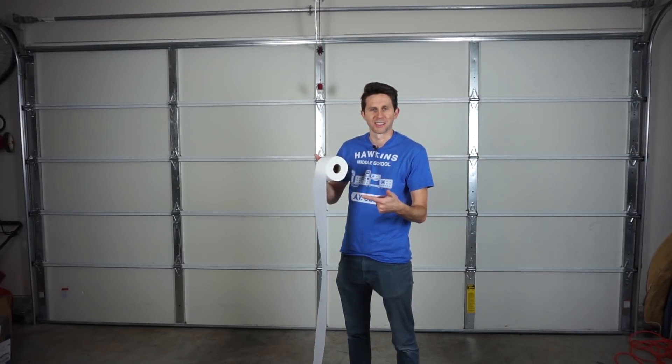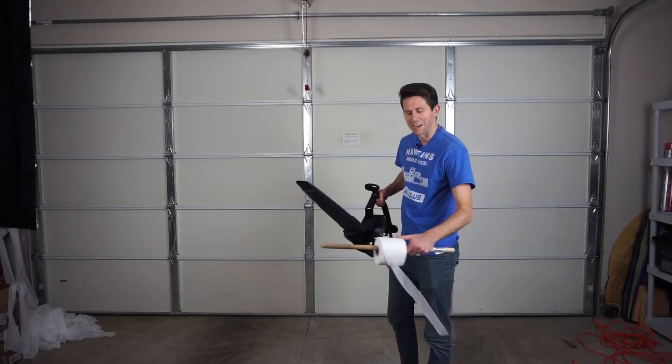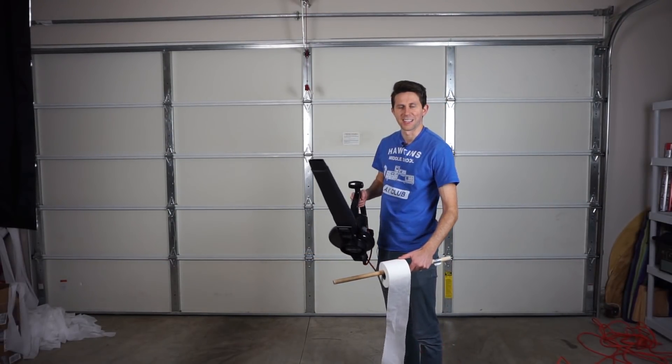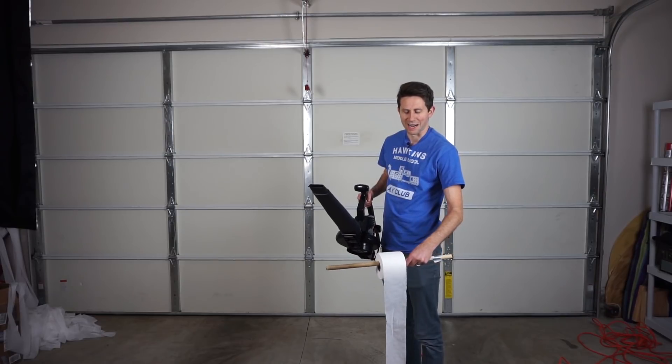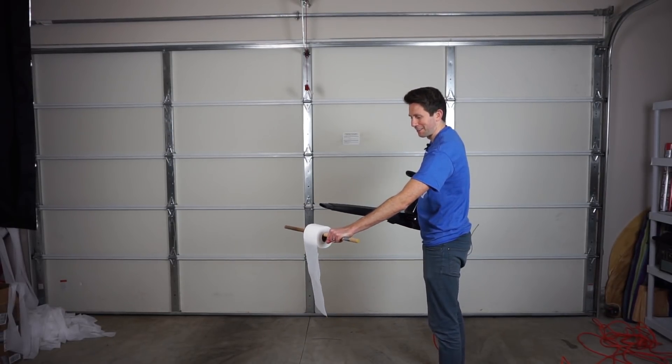But blowing with your mouth doesn't really do anything — we need a little faster air in this case. So now instead of using my mouth, I use a leaf blower that has air blowing at a few hundred miles per hour. Here's what you can do with it. Three, two, one.